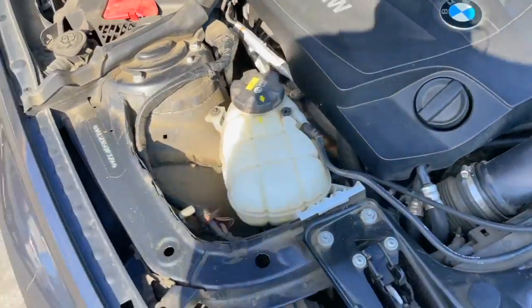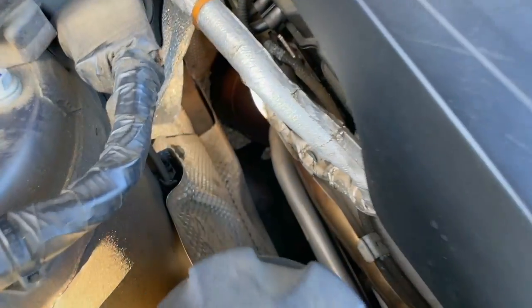Looking around the engine bay: stock charge pipe, stock downpipe, stock intercooler at the bottom. I don't see any aftermarket upgrades — everything appears to be original stock components. The cars are run and drive, so let me go ahead and start it. I also noticed the different sound coming from the exhaust, so I'm pretty sure that's the performance muffler.